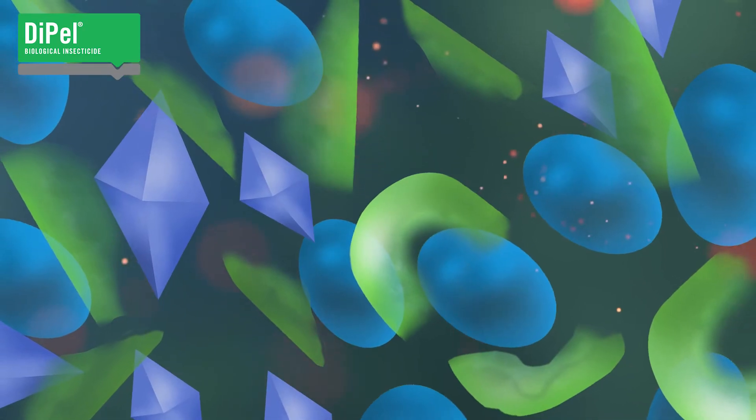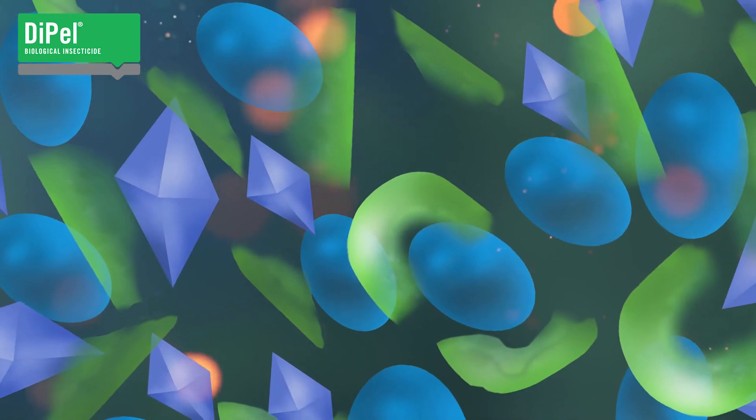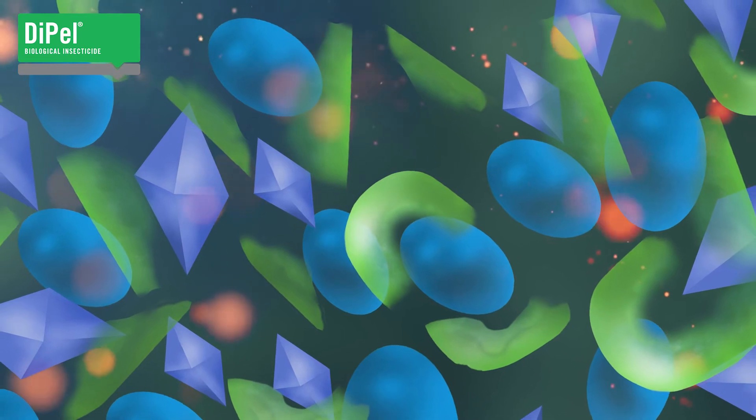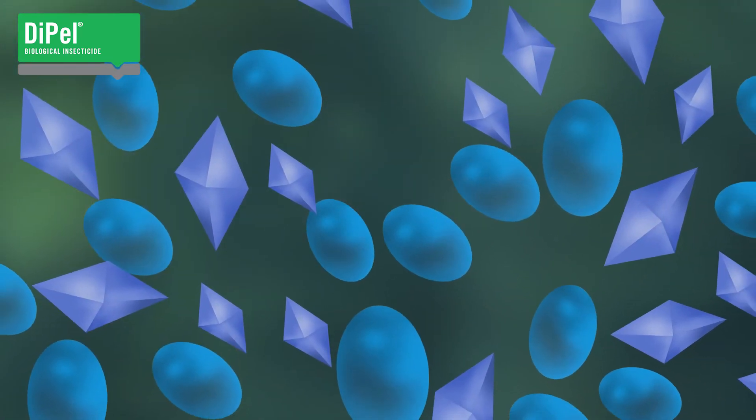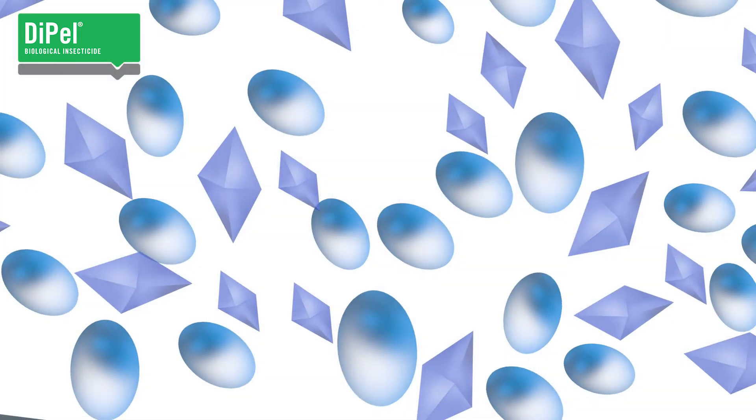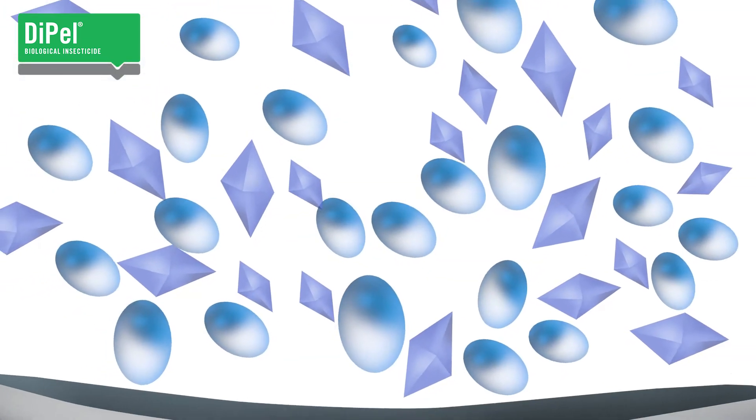When fermentation is complete, the recovery process begins. The spores, crystallized protein toxins, and other metabolites crucial to Dipel's effectiveness are carefully separated from the material used to grow the bacteria.